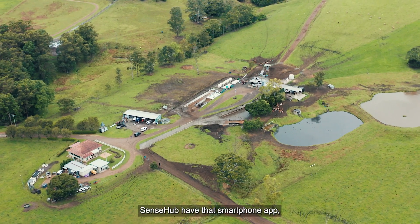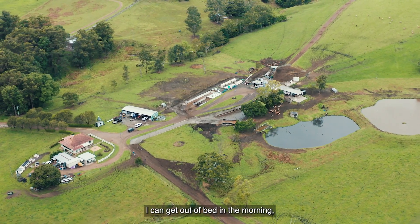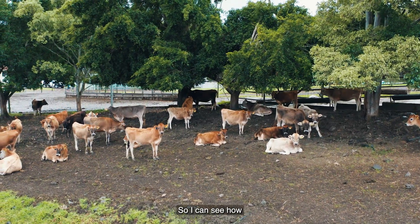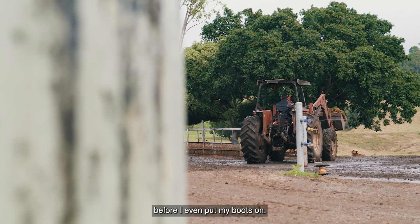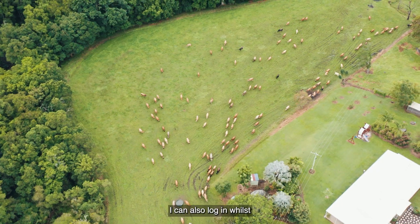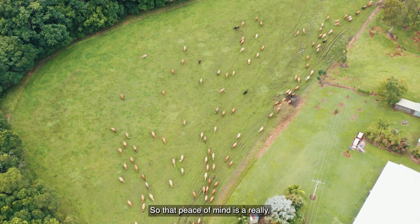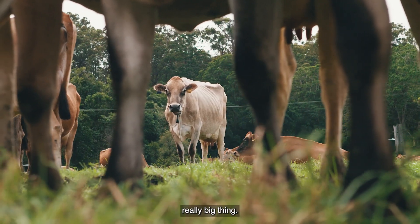Since I've had that smartphone app, it's very easy to use. I can get out of bed in the morning, check who's on heat, who's got health alerts, so I can see how my day is going to pan out before I even put my boots on. I can also log in whilst I'm off farm and keep an eye on what's happening at home. So that peace of mind is a really, really big thing.